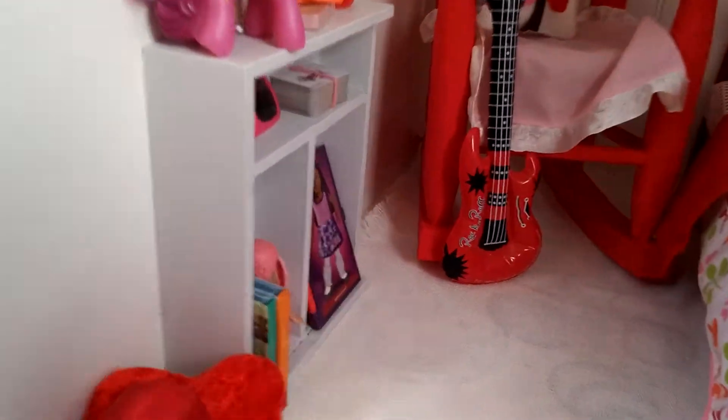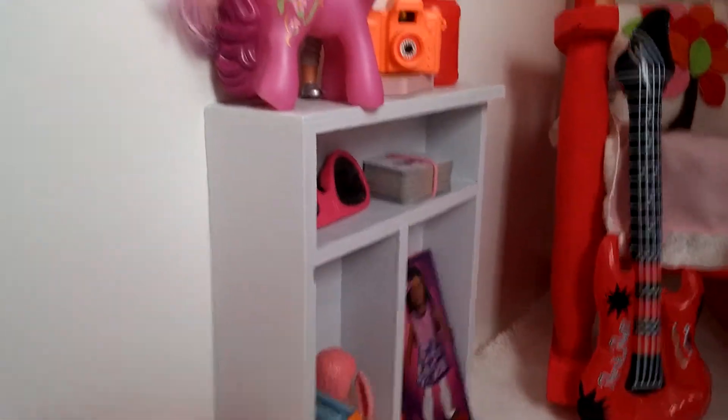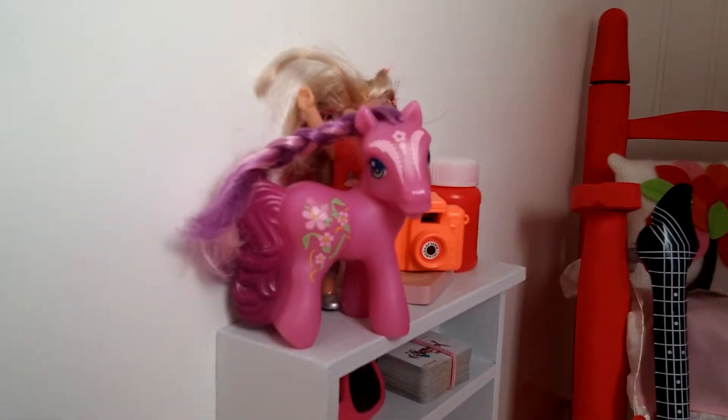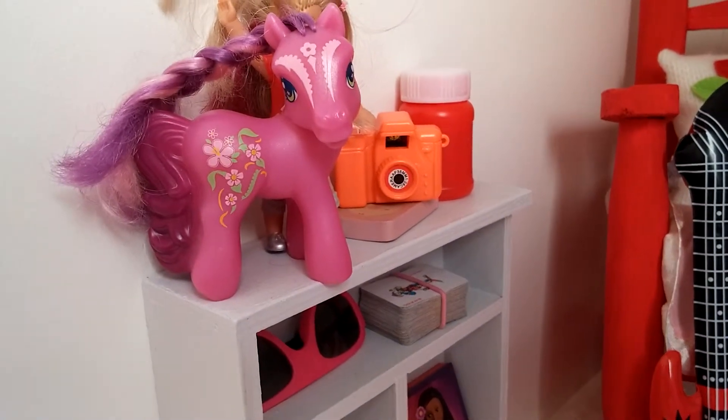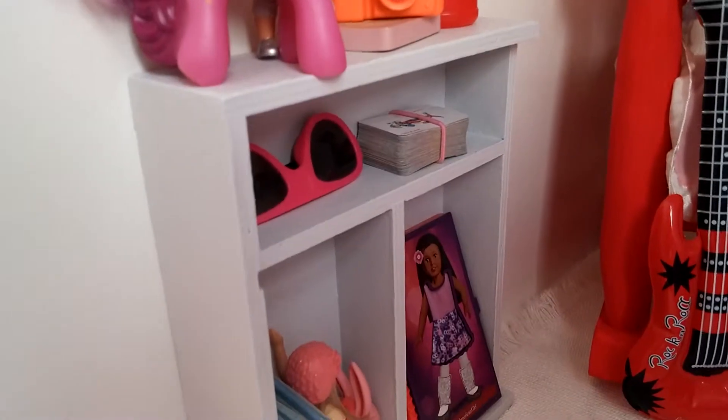I have a little carpet down, and then I painted this shelf. It has a little My Little Pony from when I was little, an Isabel toy, some bubbles, a little camera, and an iPod.